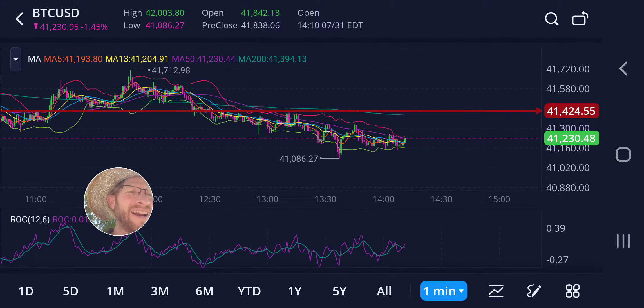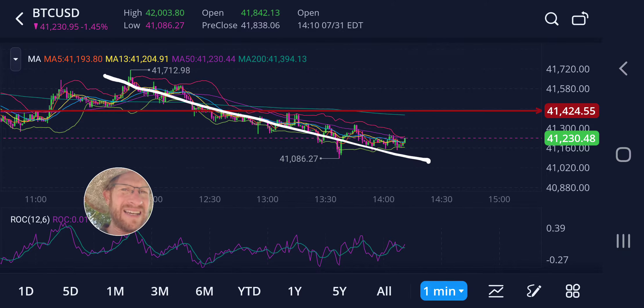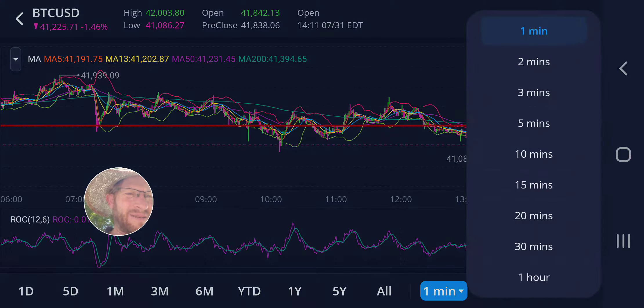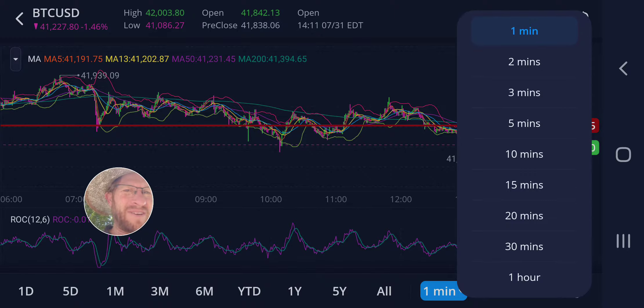On the minute chart, we've been probing lower — there's this nice steady downtrend here. Probing, it's coming back up, but still riding this trend down. If we zoom out further to the five-minute chart...